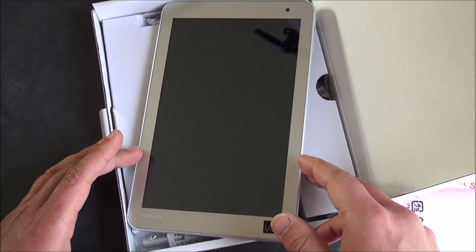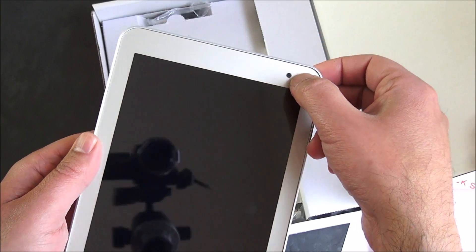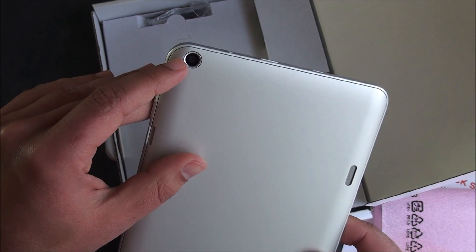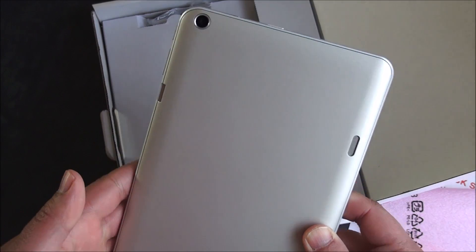It has Dolby Digital Plus audio, USB 2.0, and some nice cameras too. There's a 1.2 megapixel front-facing camera, and on the back it's got an 8 megapixel camera with autofocus and full HD video, which is a nice touch.